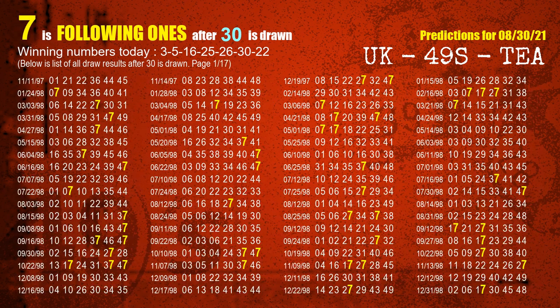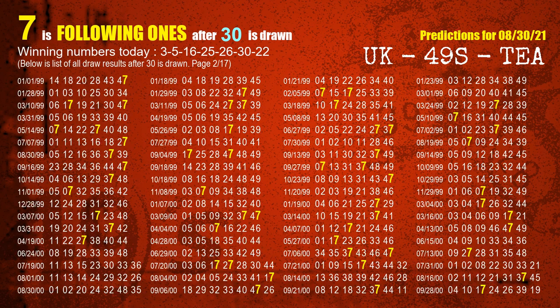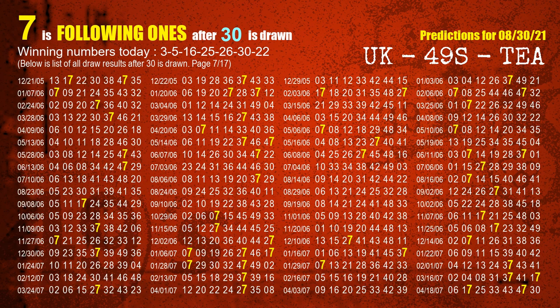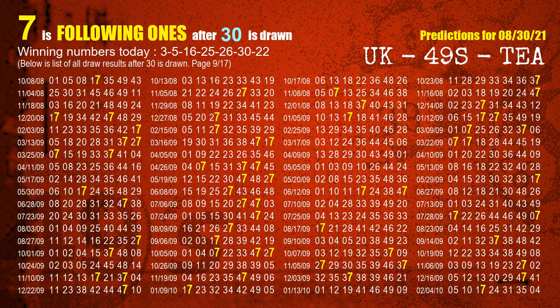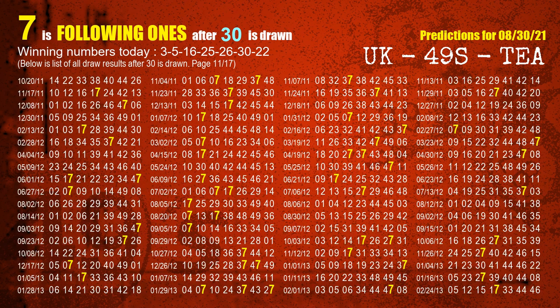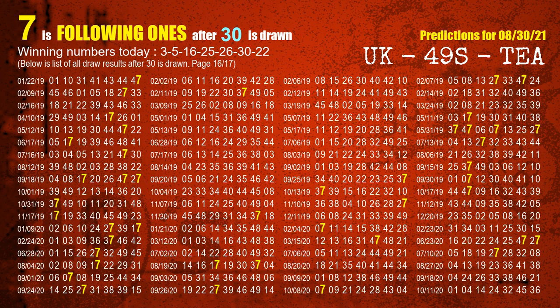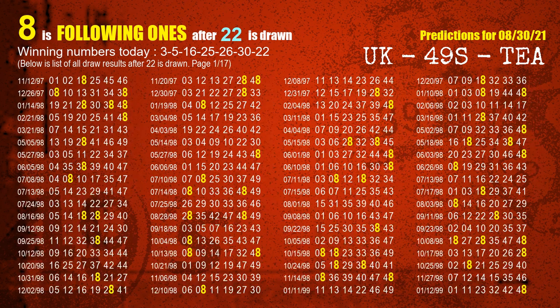The sixth winning number is 30 — the most frequently following units digit is 7 when 30 is the winning number in the last draw. The booster number is 22 — the most frequently following units digit is 8 when 22 is the winning number in the last draw.